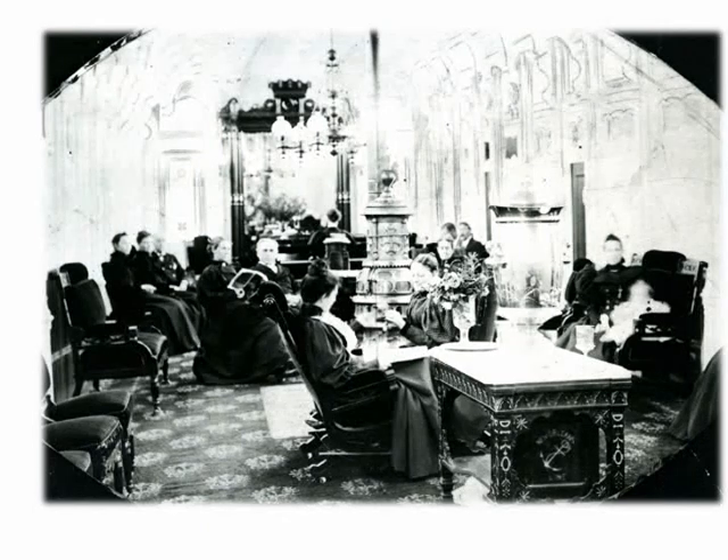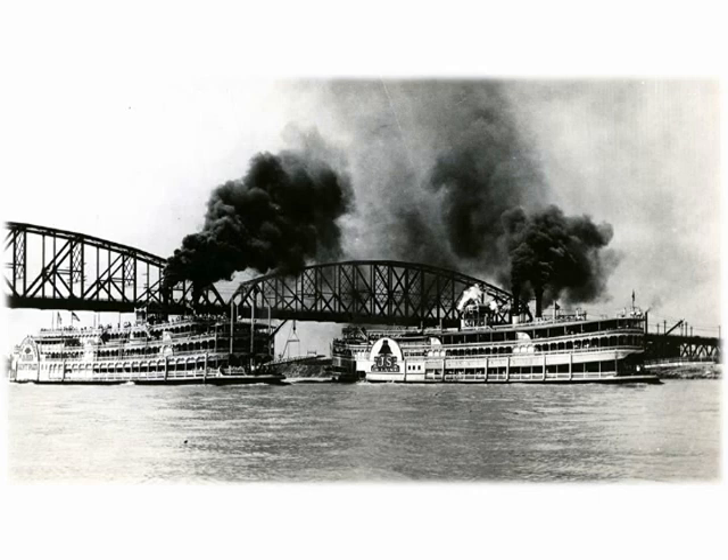The Streckfus steamer line is the best known in the annals of St. Louis, and here we get a glimpse of a race between two Streckfus excursion boats, the Queen St. Paul and the J.S. Deluxe. Rivers were once the main way to move freight, get passengers from one town to another, ferry people, and later even trains. As times changed, our river steamers would be primarily for excursions, though the barge business today remains a very major form of transportation.